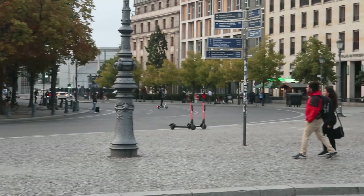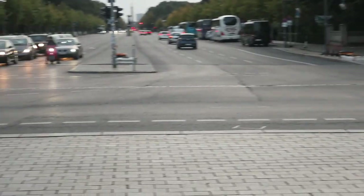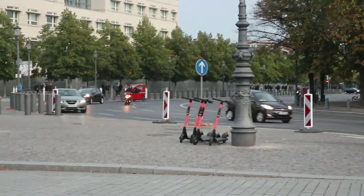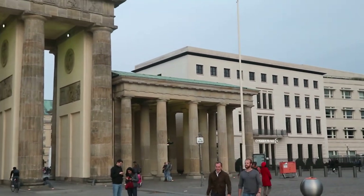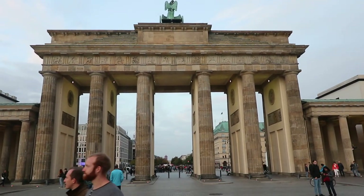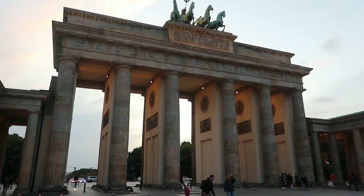There's a Staatsgebäude, and that's where the wall went around, all along there, and then continued down that street. And this is Brandenburger Tor — Brandenburg Gate. Here we are in formerly East Berlin, on the East Berlin side of Brandenburg Gate.